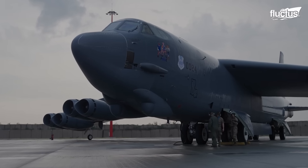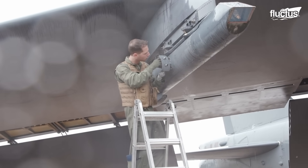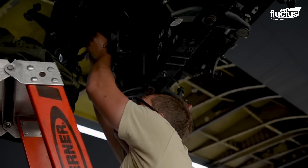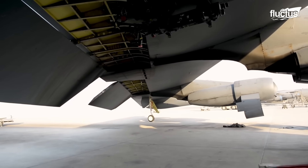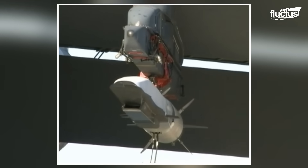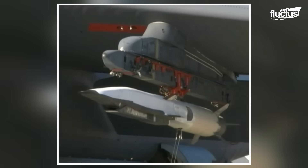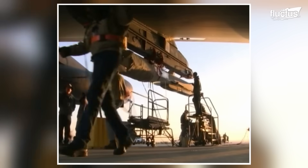Finally, the checks include the armament systems. This typically involves confirming that the ordnance has been loaded and secured properly, checking that the electronic systems connected to the weapon systems are fully functional, and verifying that the release mechanisms work properly. This is a critical check for mission accomplishment, as it ensures the aircraft can deliver the ordnance accurately.